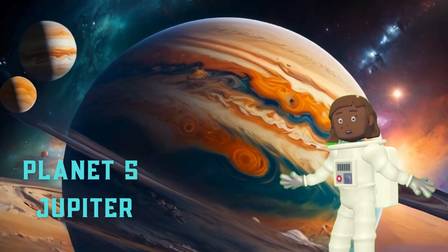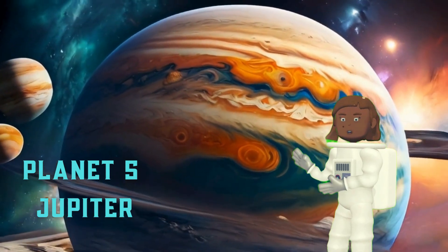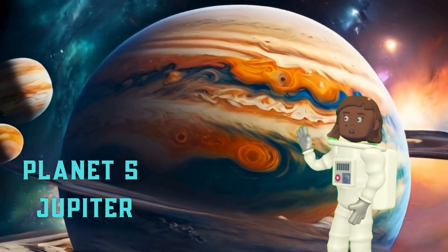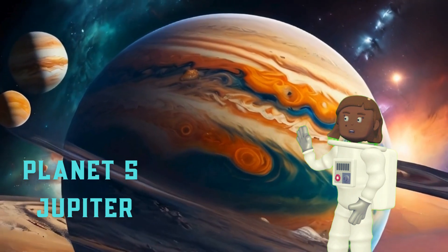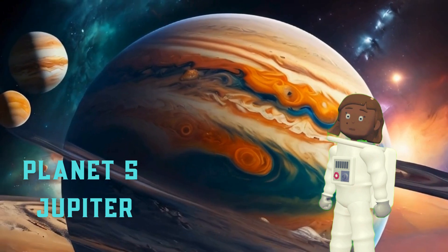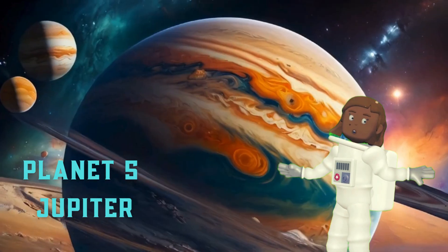Planet 5: Jupiter. Jupiter is the fifth planet from the sun and is the largest planet in our solar system. It is a gas giant with a thick atmosphere of hydrogen and helium. Jupiter has many moons, including Io, Europa, Ganymede, and Callisto.